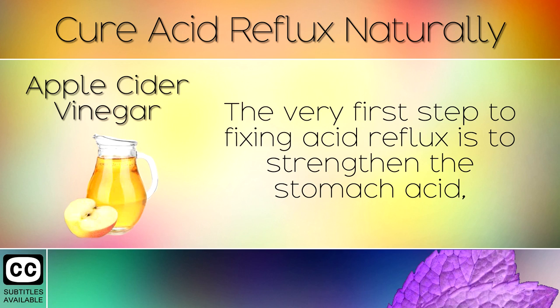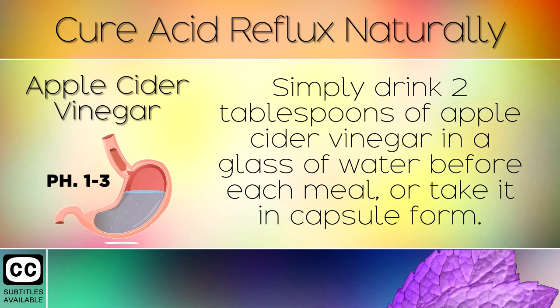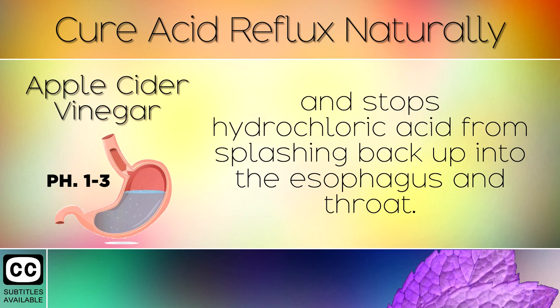Step 1: Apple Cider Vinegar. The very first step to fixing acid reflux is to strengthen the stomach acid, bringing it back down to its normal pH level between 1 and 3. Simply drink 2 tablespoons of apple cider vinegar in a glass of water before each meal, or take it in capsule form. This brings your stomach back down to its normal level of acidity and stops hydrochloric acid from splashing back up into the oesophagus and throat.